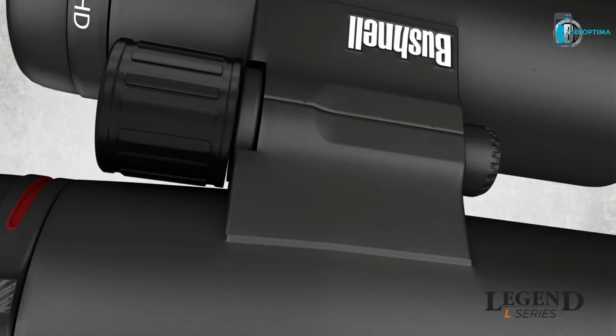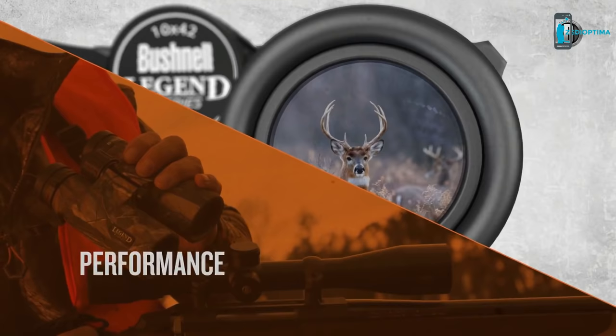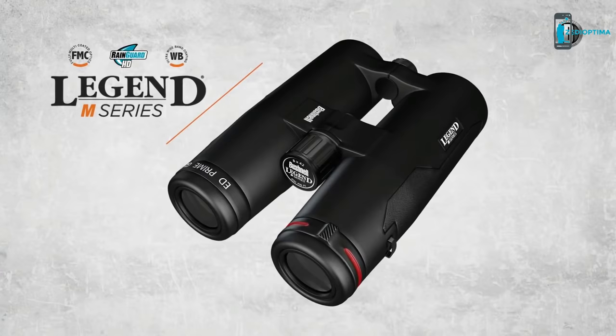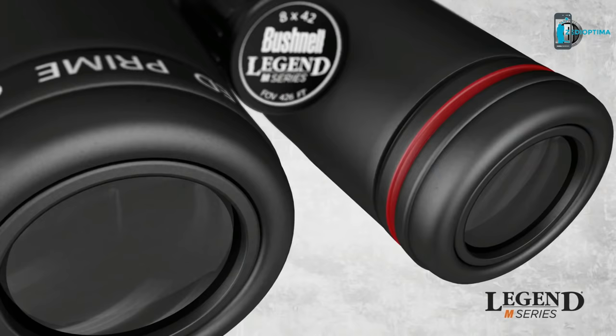The Legend L series sets new standards in performance, reliability, and comfortable design, featuring a magnesium chassis in a rubber housing with a locking diopter. Even in extreme conditions, the Legend L series delivers superior performance and reliability. Experience the pinnacle of brightness and clarity with the Legend M series, featuring ED prime glass with an advanced dielectric prism coating, with more accurate color reproduction for unrivaled crystal clear viewing. They're built with the enhanced function of an open bridge chassis and locking diopter.